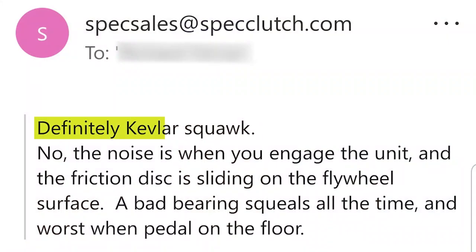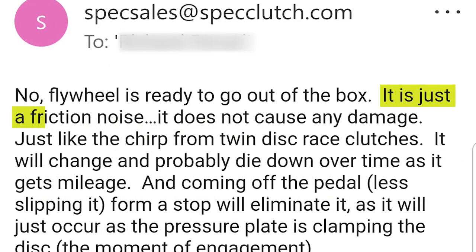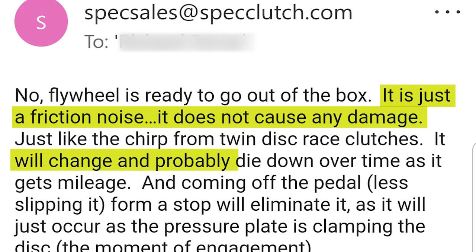Well, the response I got floored me. According to Spec Tech, the noise that you've been hearing is definitely Kevlar squawk — it is just a friction noise. It does not cause any damage and will change and probably die down over time. I even tried my best not to get offended when it was suggested that I'm excessively riding the clutch, which is contributing to the noise. Now personally, I'd never heard of Kevlar squawk, but after googling it, it turns out it is a thing — so let's go with that for now.